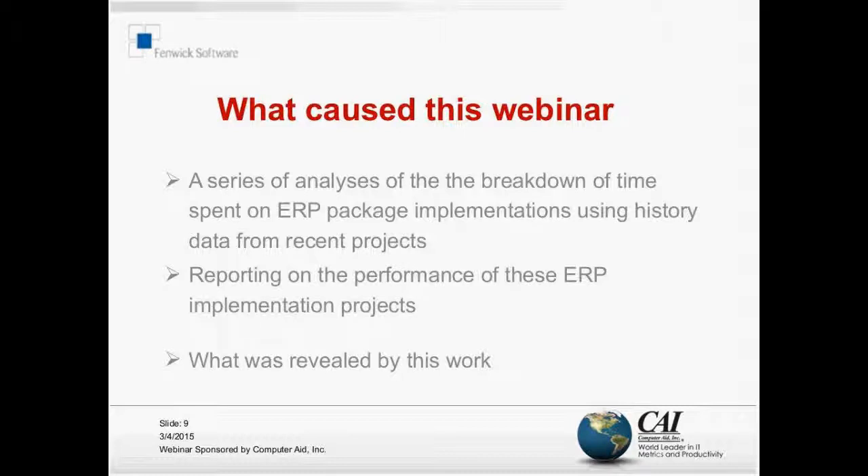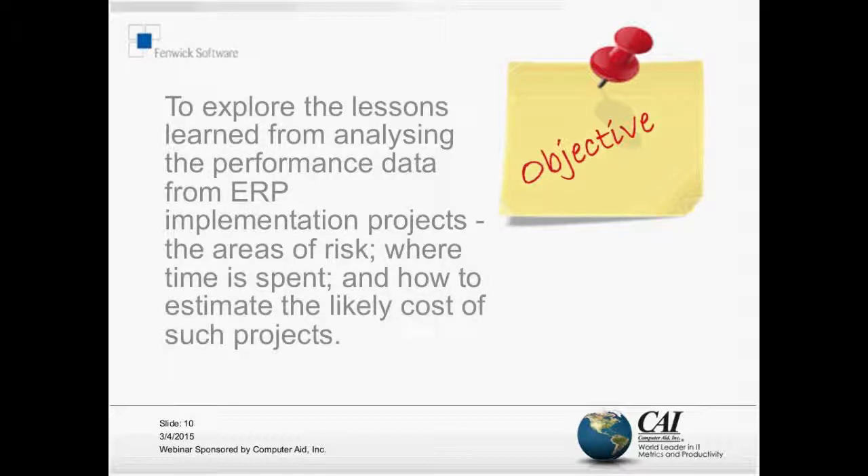Once I started to dig around, I did a series of analyses of the breakdown of time that we spent on these package implementations using the history data from our timesheet recording. Then I looked to report on the performance of these projects so that perhaps we could learn something. The objective is to explore the lessons learned from analyzing this performance data of ERP projects and point out areas of risk where time is spent.